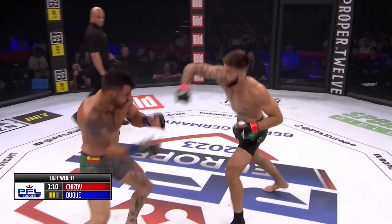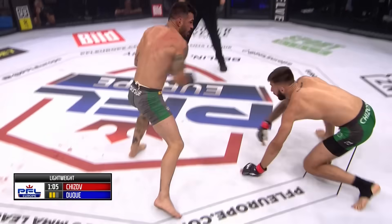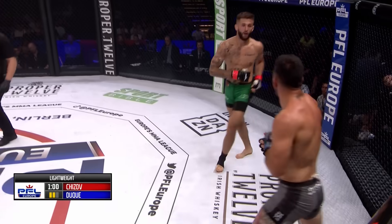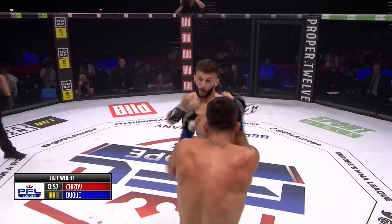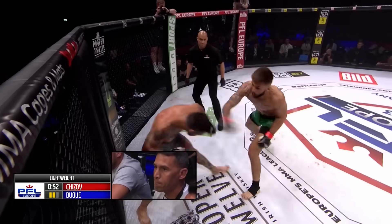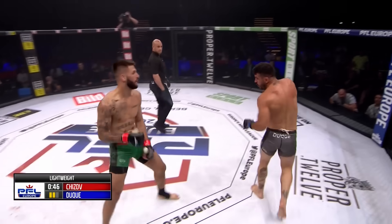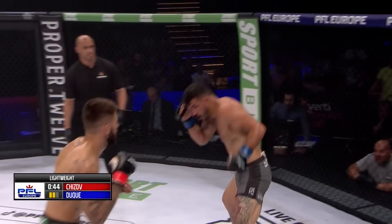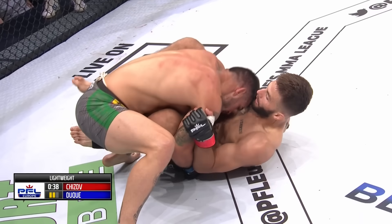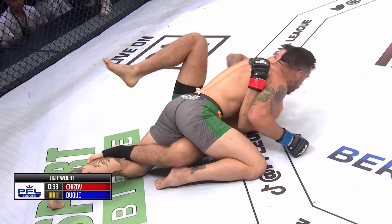Another good jab — he's catching him coming in with it and turning it into a power punch. The left hook glanced off the top of Duque's head. Duque is now in desperation mode, trying to get this fight to the ground in the final minute of the round. Distance control for Chijov — a beautiful thing to see. Duque is off-balance; Chijov is unloading. Duque is potentially saving himself in this fight — he was in serious, serious trouble.